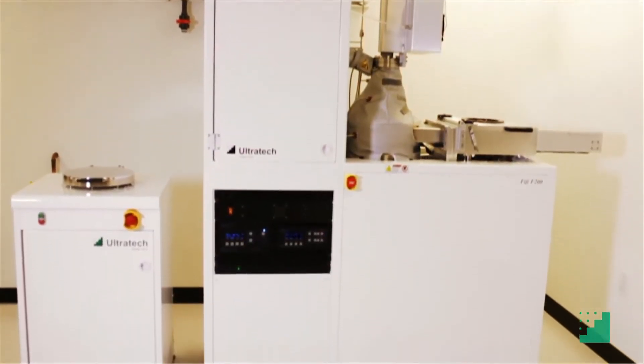Hi, I'm Bob Kane, the Custom Operations Manager here at Ultratech Cambridge Nanotech. I'd like to introduce you to our next generation of ALD tools, the Savannah and the Fiji Generation 2.